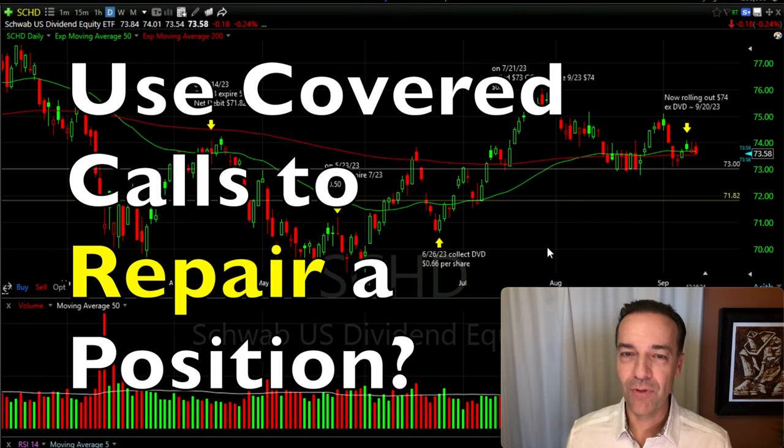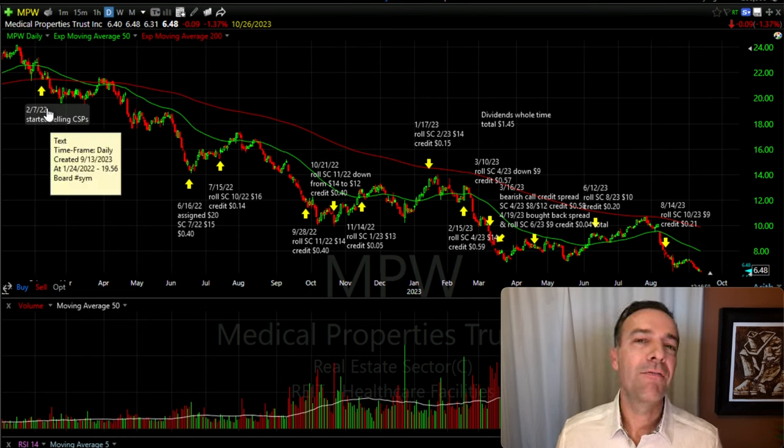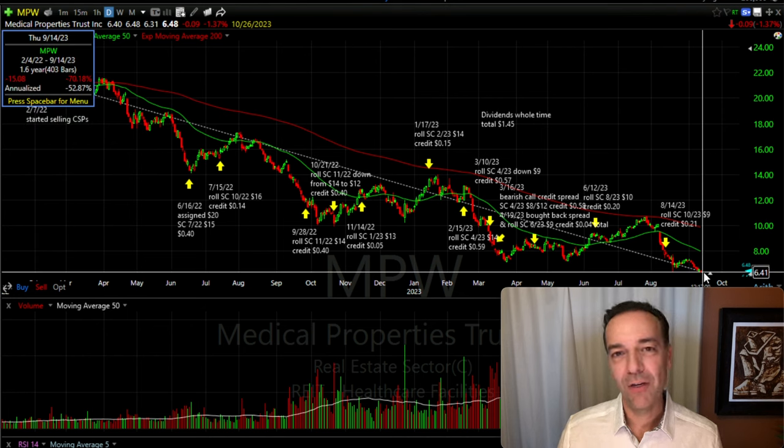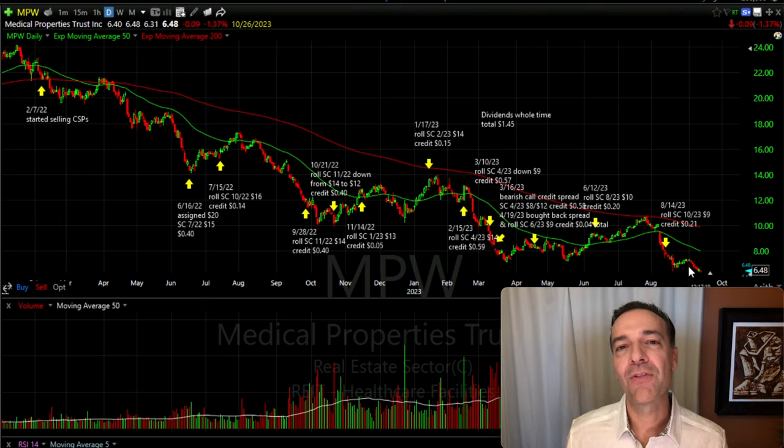What about a stock position where the stock is really going against you? This is a chart of MPW. We started trading in MPW back in February of 2022, and since that time the stock has dropped over 70%. Obviously, if we had known it was going to drop this much we'd never have entered this position — we probably would have bought put options or sold bearish call credit spreads. But the fact is, as an option trader, every trade isn't going to go your way. I'm sharing one of the worst positions we've had to show you how covered call options can help repair a position like this.